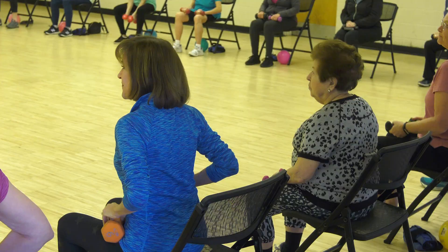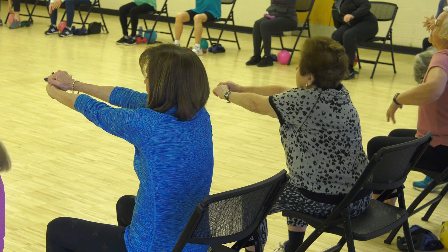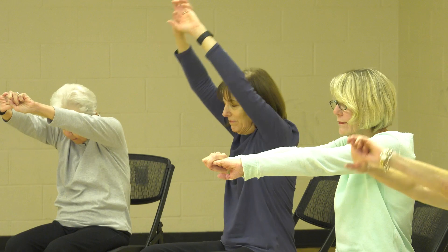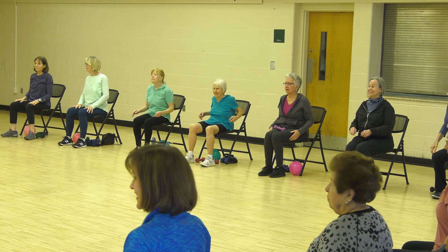Put the weights down just for a second — stretch out that back. Up, down, and to the back, opening up that chest. Didn't it get warm in here all of a sudden? Grab your hand weights, please — we're going to do overhead presses.